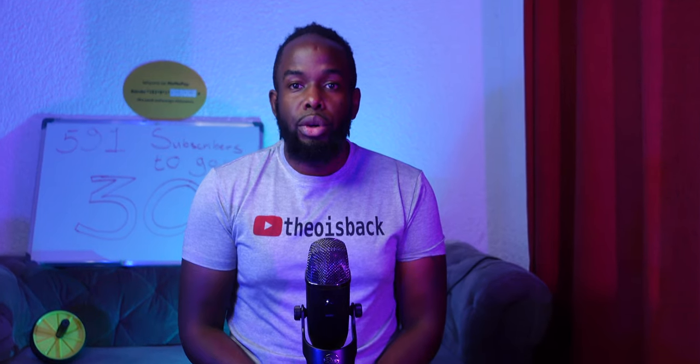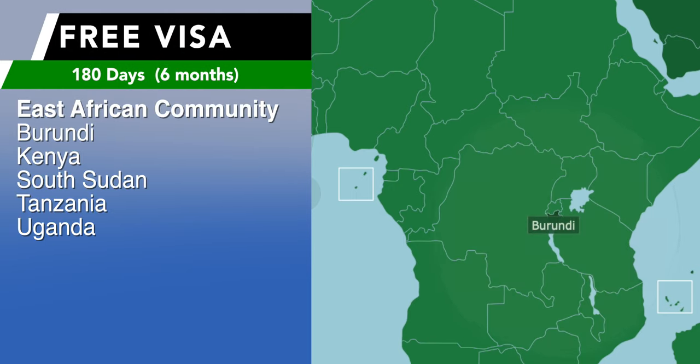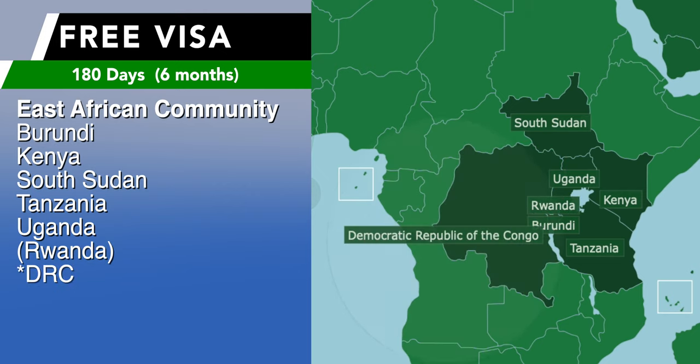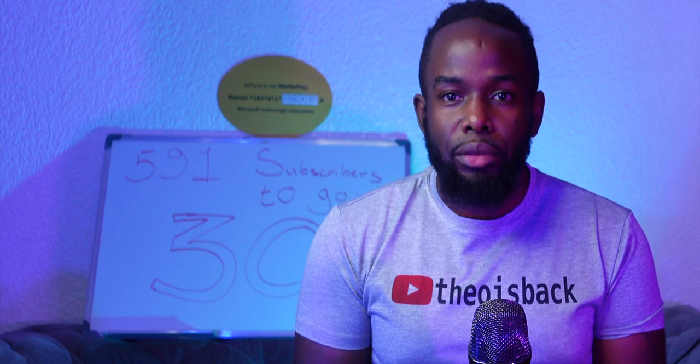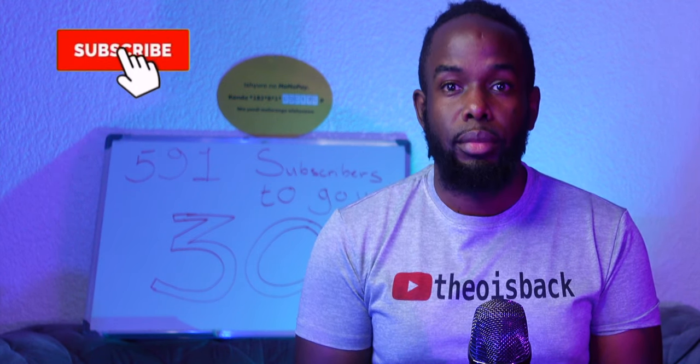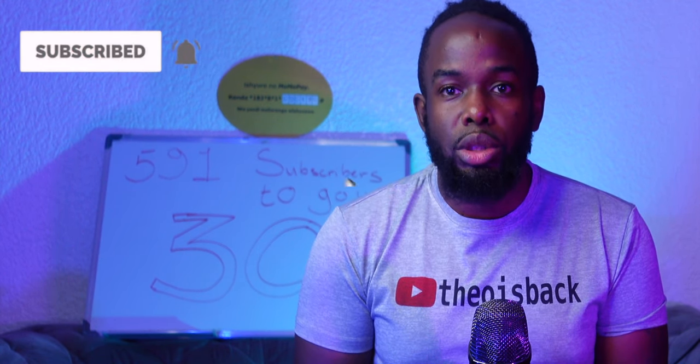The East African Community countries are Burundi, Kenya, South Sudan, Tanzania, and Uganda. Technically, the DRC recently joined the East African Community; however, their visa entry privileges had not been updated at the time of this video, but they will likely get those same privileges soon. Rwandans living abroad with a Rwandan ID or passport also get free entry and can stay as long as they want.